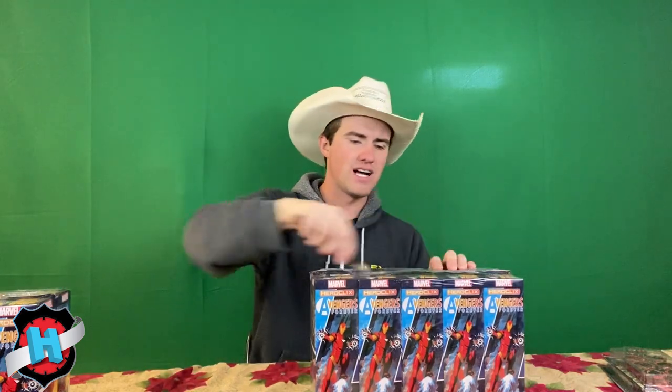Alright, enough talk. I've already opened a brick of this set. Let's get into the case. Big wants: Soldier Supreme, obviously. Dormammu Red. Let me take this plastic off — boom, do it the way Gus Spring does it. Legacy card, team up card.